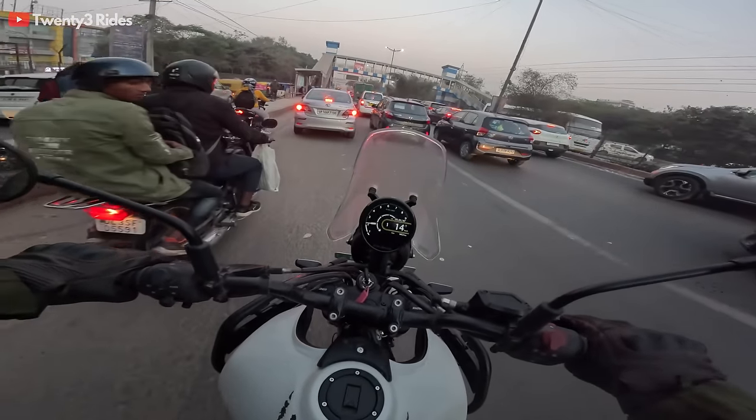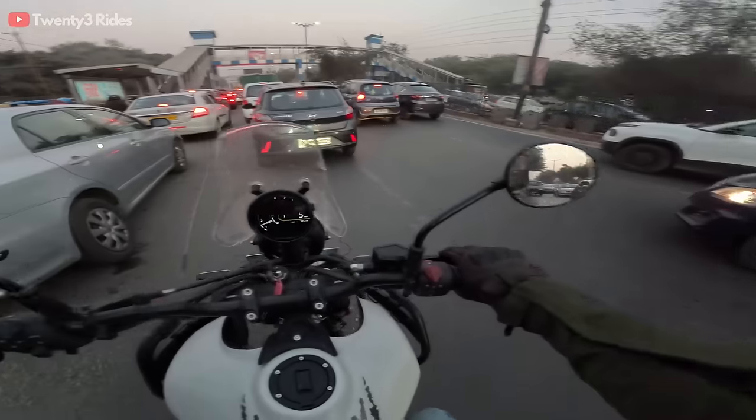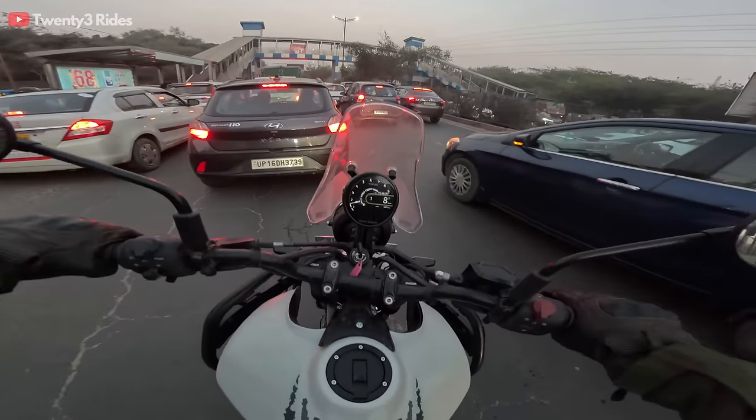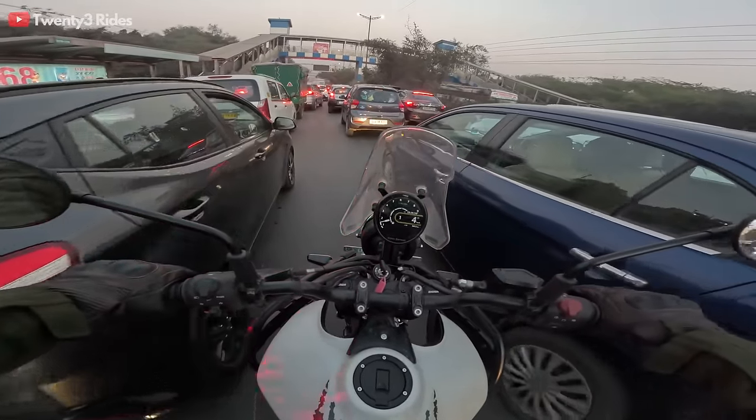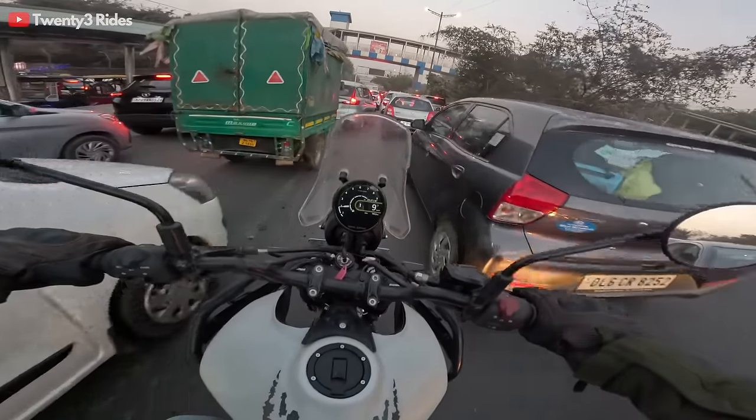I am used to riding the bigger ADVs — the mid-segment ADVs like the Tiger 900 and all, at almost 230-240 kg when fully loaded. This one with its 196 kg weight feels very easy to handle.